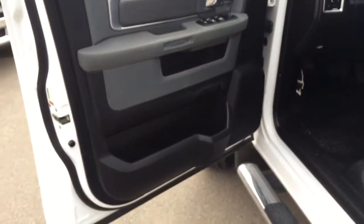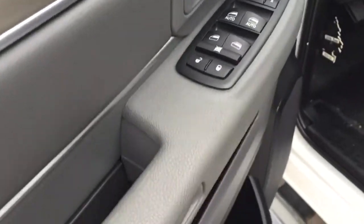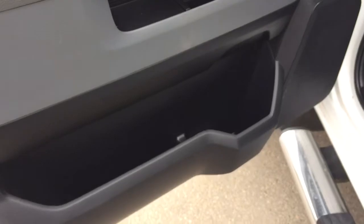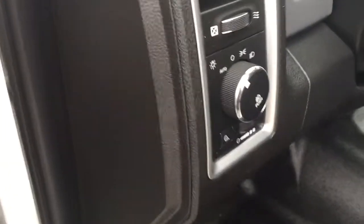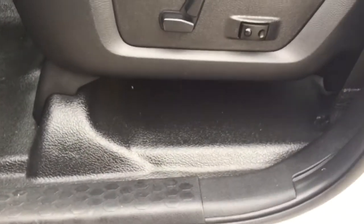The door opens up nice and wide, and on the door we do have your power mirrors, windows, and locks, and just below that we do have some storage. Coming in we have your automatic lights so you can set it and forget it, and coming down here we've got the power adjustable driver's seat with the back lumbar support.